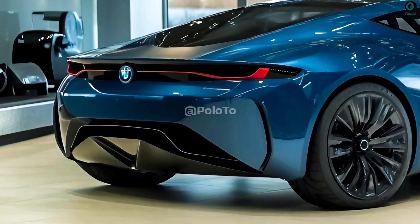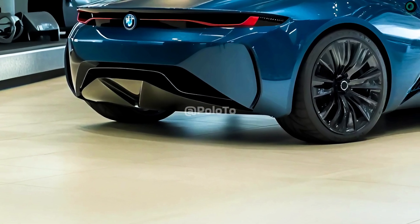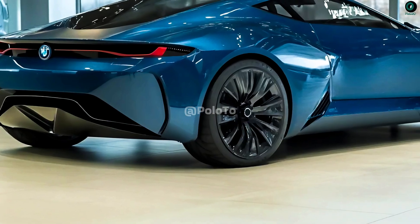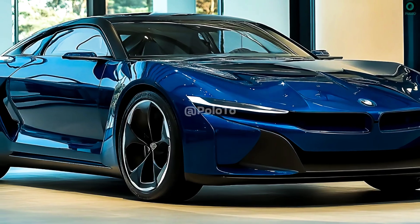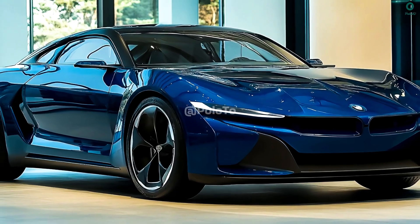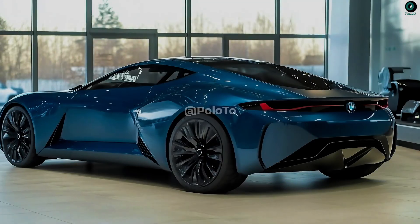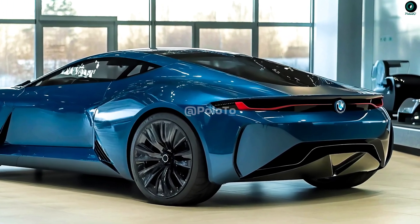The upgraded 2026 BMW i8m's powertrain should provide supercar-level acceleration, with a 0-100 km/h time of around 3 seconds. In addition, the pure electric range is expected to increase to around 100km on a single full battery charge, which is a significant improvement over the previous model's electric range of about 37km.